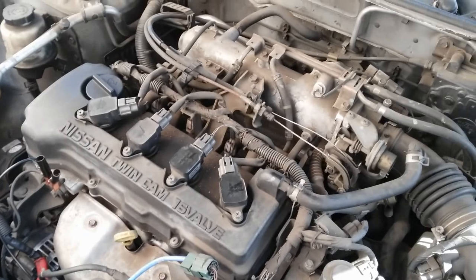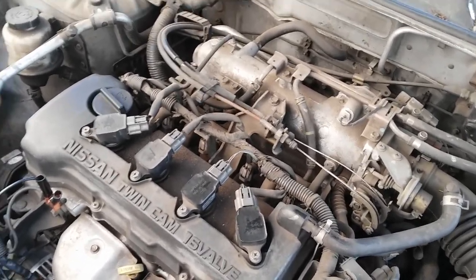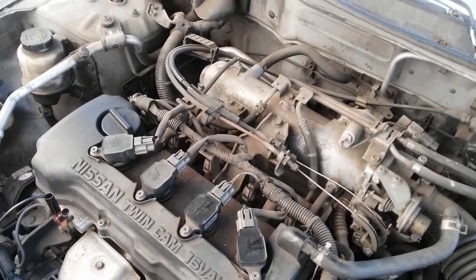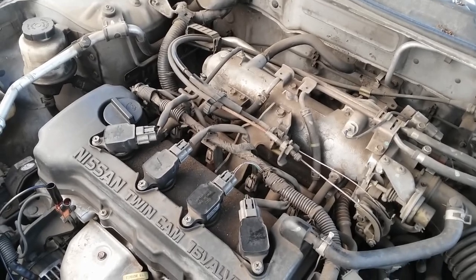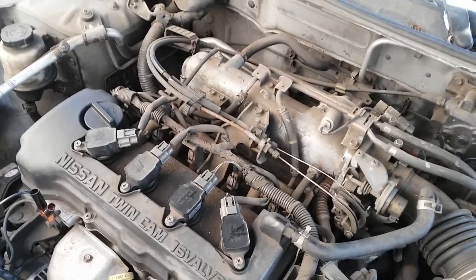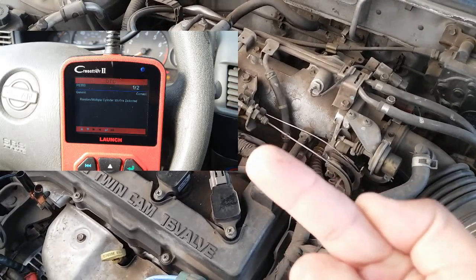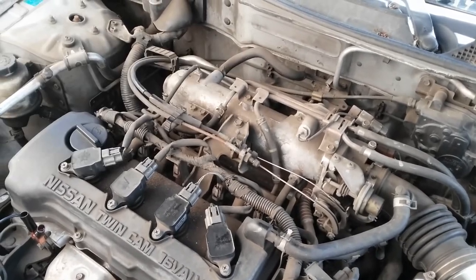Hey YouTubers, Eli at Obadi Tech. I know it's been a while since I've done a video, but I'm here revisiting this 2002 Nissan Sentra, which I did a video on a while back regarding a faulty crankshaft position sensor. I already hooked up the scan tool — I'm gonna show you guys an image with the code on the upper left corner — it's a P0300, random multiple cylinder misfire.